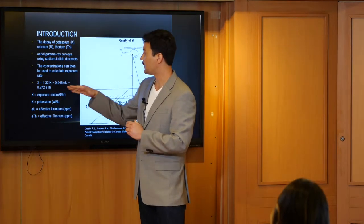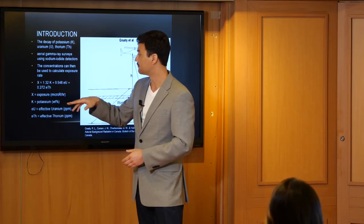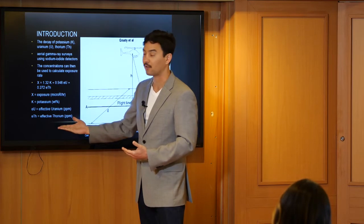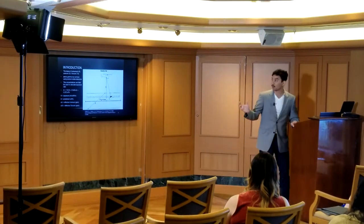This is the exposure equation. Basically, the exposure equals the potassium by weight percentage, plus the effect of uranium in parts per million, plus the parts per million of thorium — then multiplied by a multiplier to give us the exposure rate. In this case we're using micro-rad per hour, though you could use other units of radioactive dose if you modify the equation, and there are many of them.